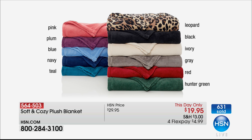Leopard — always a favorite. And number one right now is black. My son always wants black — it's an easy one, and it never fades, it never pills. Then ivory, gray, red, and hunter green.